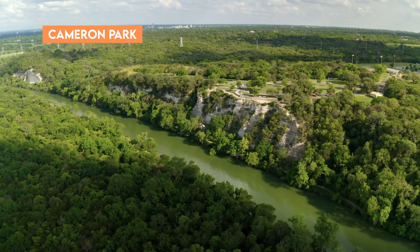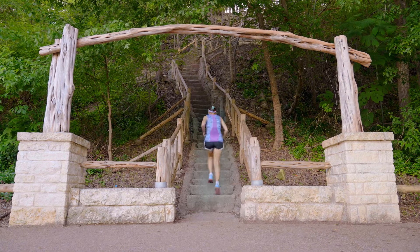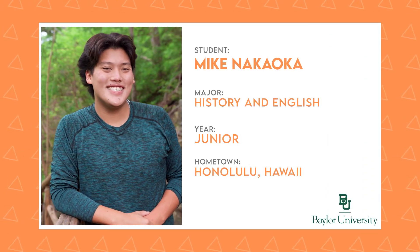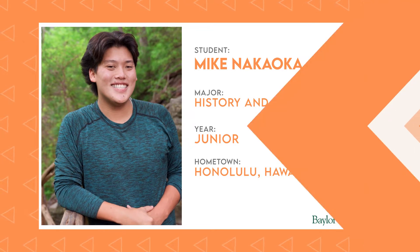Now let's head up the Brazos River to Cameron Park, a 416-acre urban park that's about 10 minutes from campus. Mike, a junior double majoring in History and English with a minor in Business Administration, is waiting for us. He's going to tell us about the many outdoor activities Baylor students enjoy to stay active and have fun.